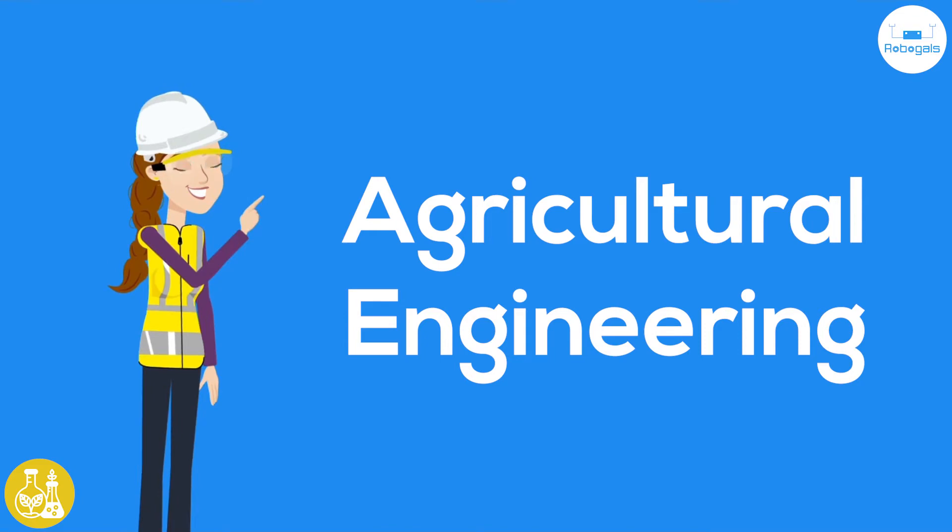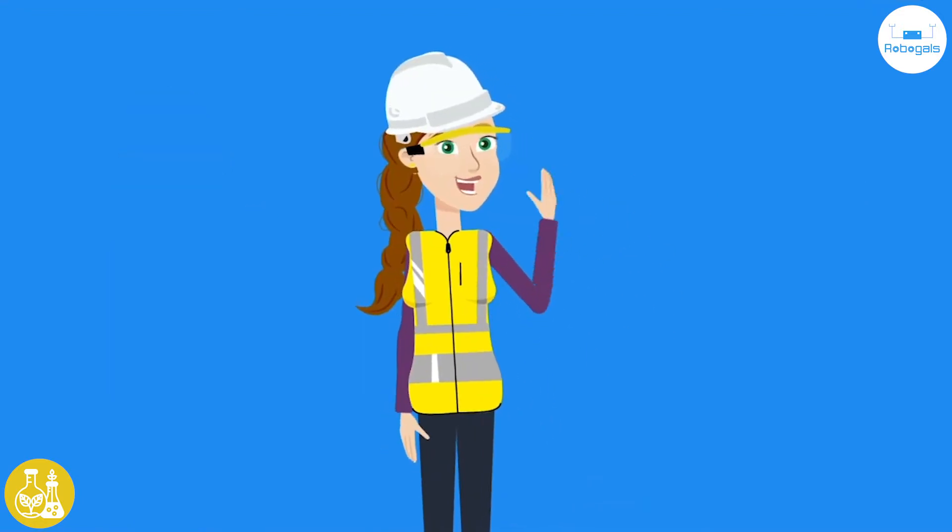Agricultural engineering is about the science of farming, how to manage farms, what equipment is needed for them, and how they might impact the environment around them. Hey, I'm Olivia, a budding agricultural engineer.